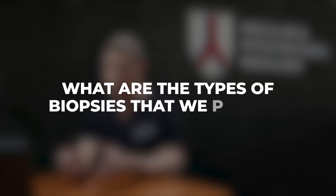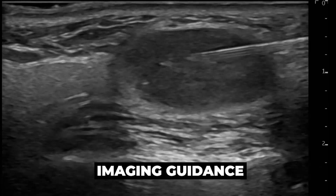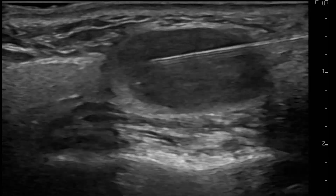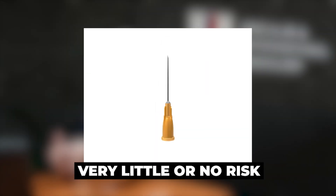The smallest biopsy is called a fine needle aspiration, or FNA. An FNA uses a very thin needle — usually a 25-gauge needle, which is very small — to collect a small amount of cells or fluid. We use some type of imaging guidance to introduce this needle into the mass, aspirate some cells by pushing back and forth, and then those cells are analyzed under the microscope.